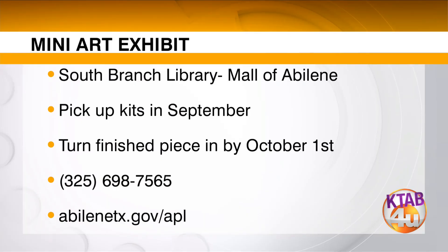Thank you. If you would like to take part in the mini art exhibit, you can certainly pick up those kits this September. That starts this weekend — starting at the South Branch Library in the Mall of Abilene. Well, not Monday, that's Labor Day, but you get the idea. Then all you have to do is turn in your finished piece by October the 1st. For more information, simply call 698-7565 or go online to AbileneTX.gov/APL.